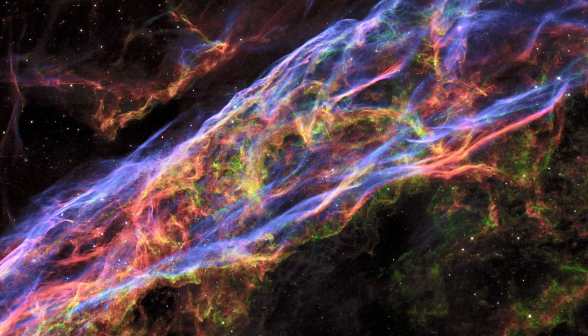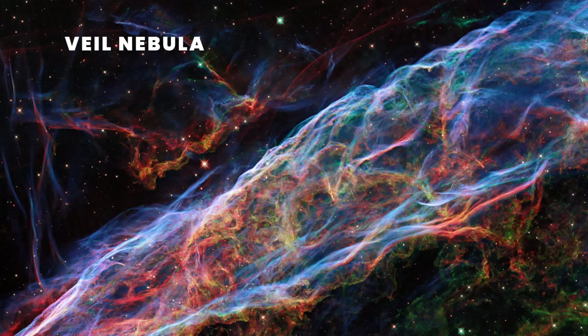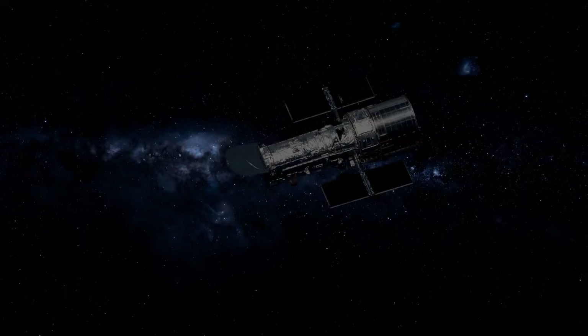Check out this awesome image. It's a supernova remnant formed 10,000 years ago by the death of a massive star 20 times the mass of the Sun. In 2021, Hubble revisited the Veil Nebula, capturing fine details of the nebula's delicate threads and filaments of ionized gas, showing off incredible cosmic beauty.